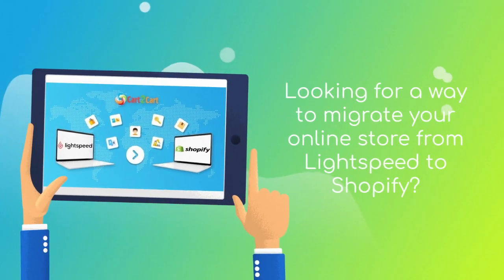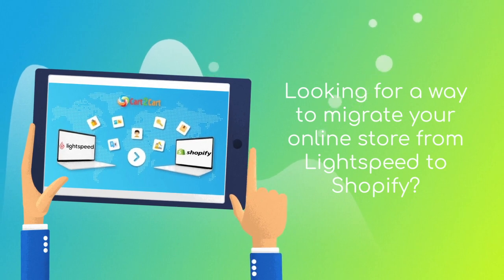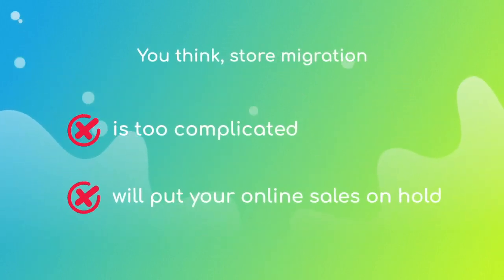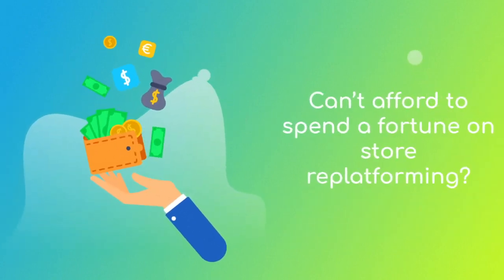Want to switch from Lightspeed to Shopify and bring over all your store data like products, customers, orders, and more — but hesitate because you think it's too complicated? Don't want to put your online selling on hold, and can't afford to spend a fortune on re-platforming?